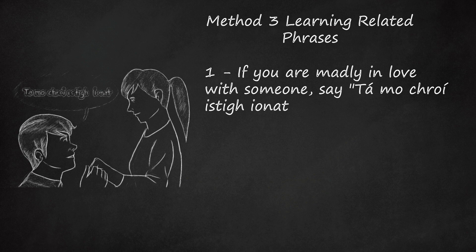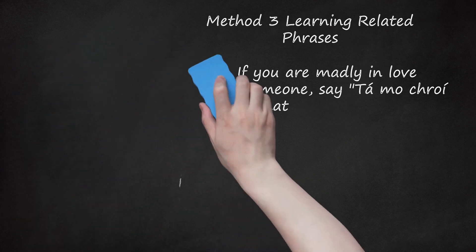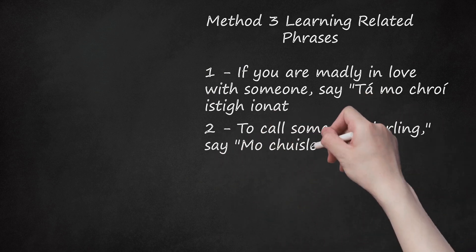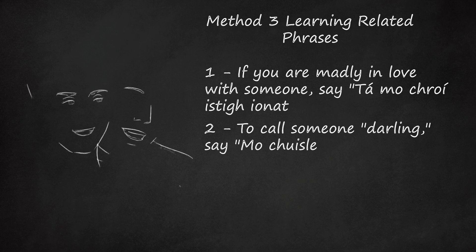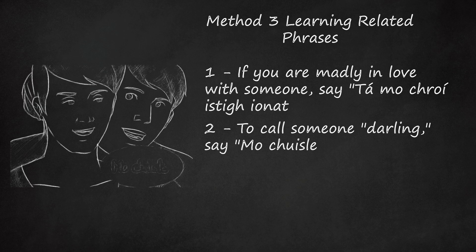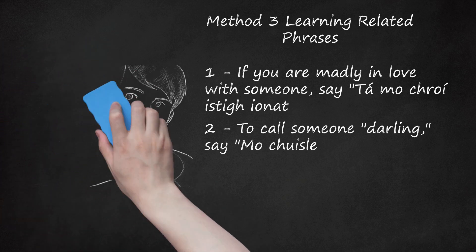Step 2: To call someone 'darling,' say 'Mo chuisle.' This is pronounced 'mo-khush-le.' 'Mo' is easy — it rhymes with 'blow.' 'Chuisle' is a little harder. You need to use a guttural 'H-CH' sound, as in 'Hanukkah,' to start the word. The 'oosh' part rhymes with 'push.' The 'le' at the end uses a short 'e' sound, as in 'red.' Literally, this means 'my pulse,' taken from the original phrase 'buille mo chroí,' meaning 'pulse of my heart.'